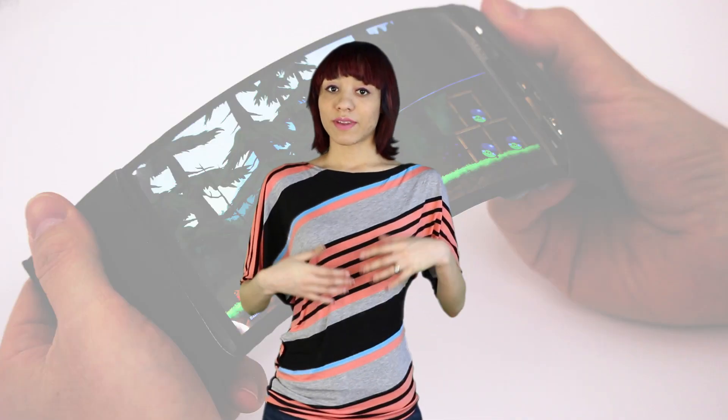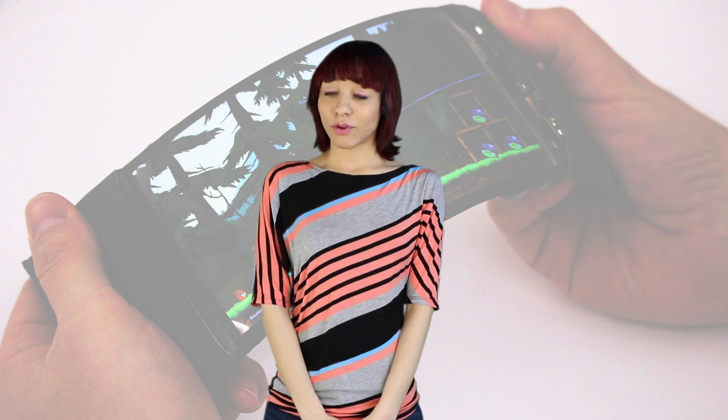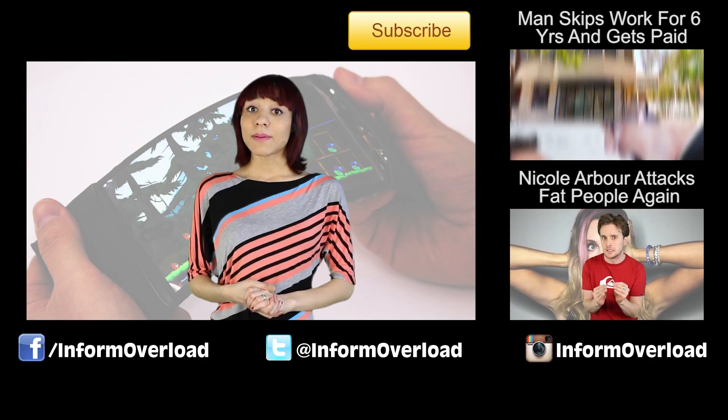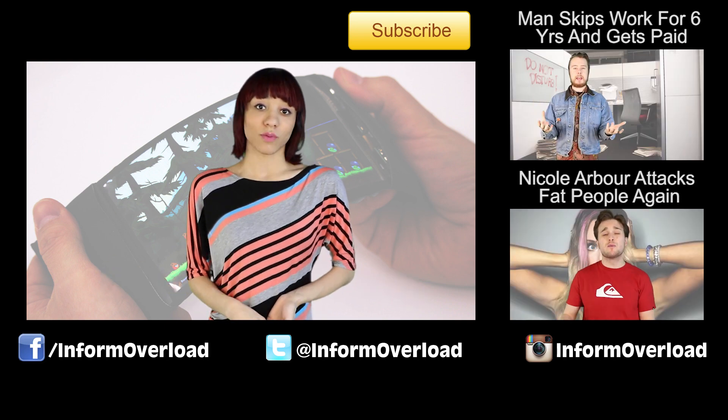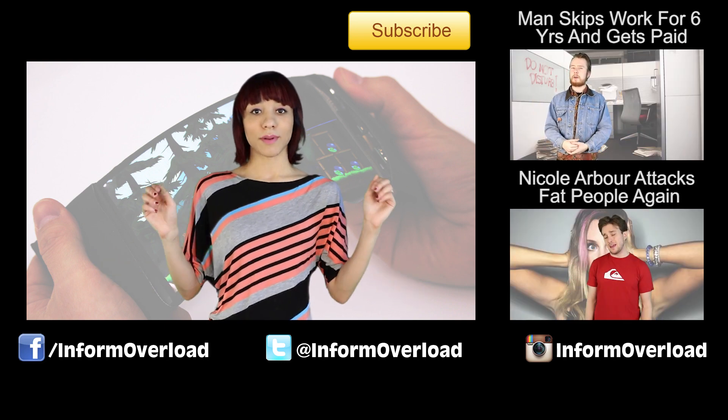The Human Media Lab is one of Canada's premier technological laboratories, so I doubt we've heard the last of this invention. Maybe someday you'll be able to buy your own Reflex — and if that's the case, would you want to? Let me know in the comments down below.